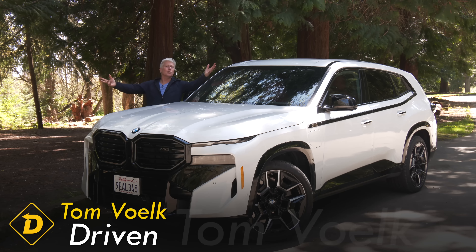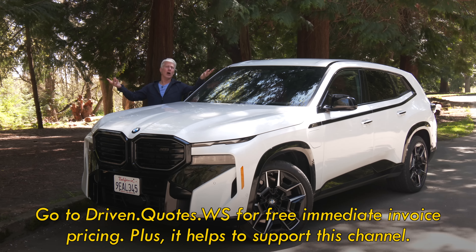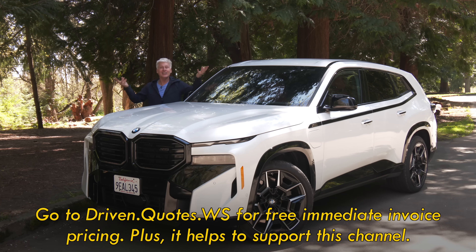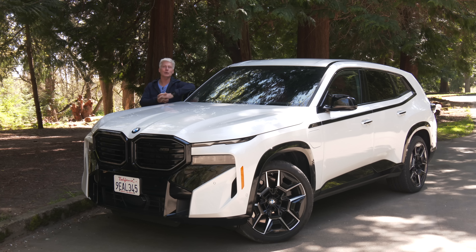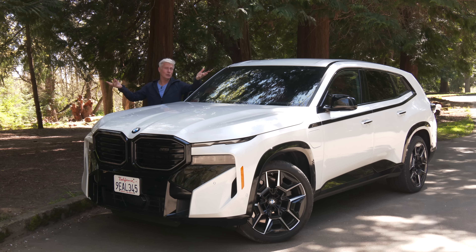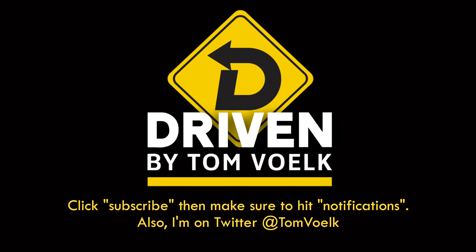Before I go, I just wanted to thank you folks for being the best viewers on the internet. Seriously. When I go to car events and talk to other automotive writers, they ask me if I edit out the toxicity and sludge from the comments — and I don't. I don't really have to. You guys are really good. Keep it classy. Remember to subscribe and click notifications. Follow me on social media. If you're getting anything out of these reviews, feel free to tip me using YouTube Super Thanks or Venmo. My name is Tom Volk. Leave questions in the comments. That's Driven. I'm Tom Volk.